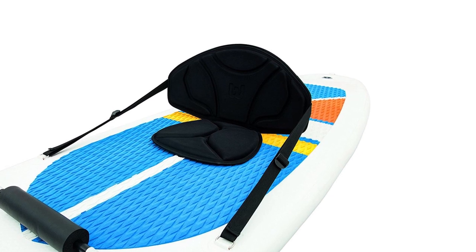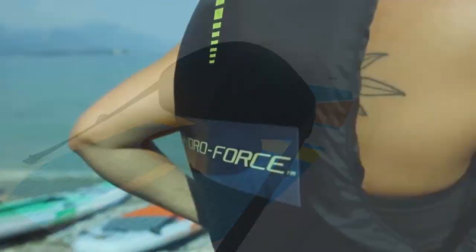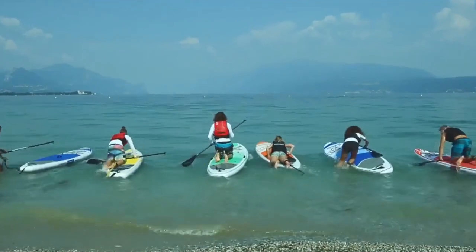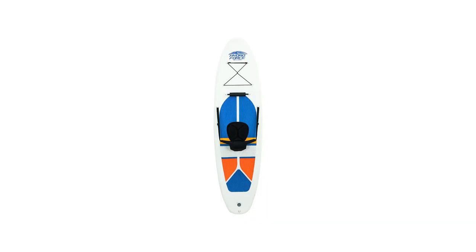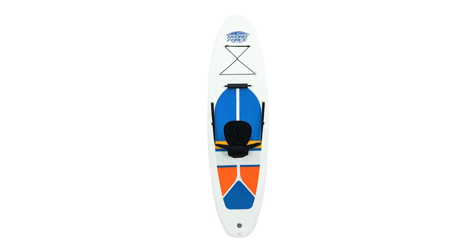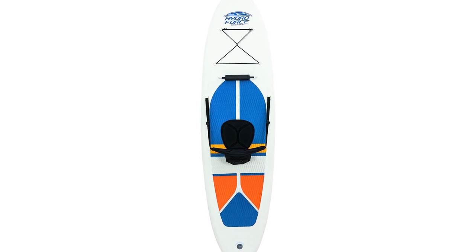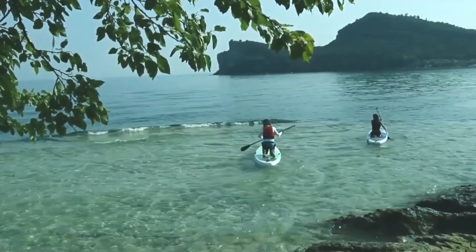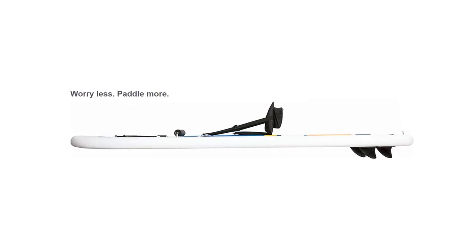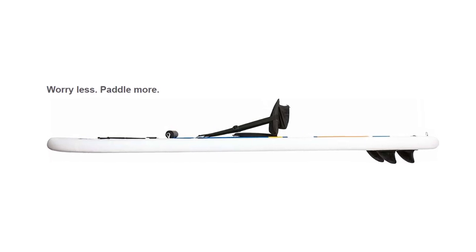Its three mottled side fins provide directional stability for a smoother and more stable ride. It has a 4-inch thickness and measures 120 inches by 32 inches by 4 inches, making it perfect for lighter riders. You can easily inflate it, and when inflated, it can be hard enough to withstand damage from rocks. Additionally, it has a convenient deck handle to enable you to easily pick it up and carry it, while the steel toe rings allow you to attach a leash or secure small items. Storing the HydroForce Whitecap is a breeze — all you need to do is deflate it and put it in the bag, saving you precious space.